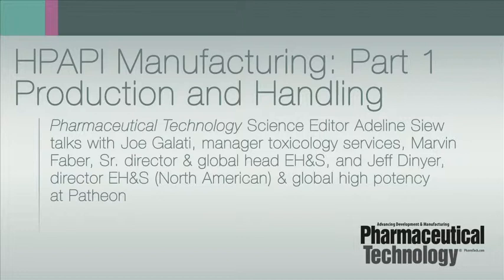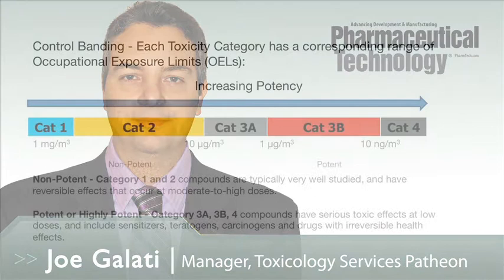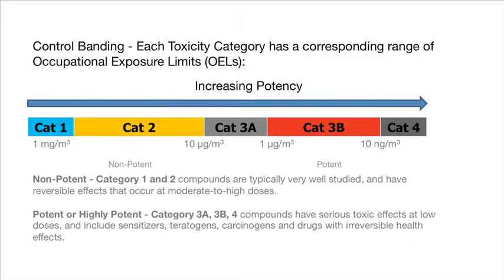Firstly, how do you define a drug as highly potent? In the pharmaceutical industry, there are an increasing number of novel and potent drug candidates that have highlighted the need for a system to ensure their safe manufacturing. At Patheon and at many pharmaceutical companies, it is the responsibility of an occupational toxicologist to determine whether a drug — in particular the active pharmaceutical ingredient — would be considered potent or not. The use of control banding, which is a procedure for assigning a chemical such as an API to a hazard category, is a useful tool to promote occupational health and safety and to determine whether a drug would be considered highly potent.